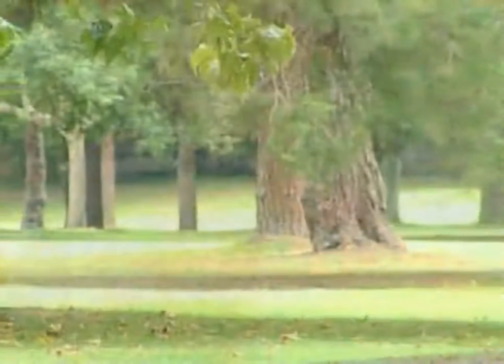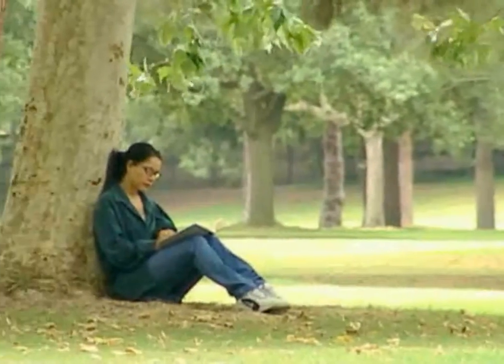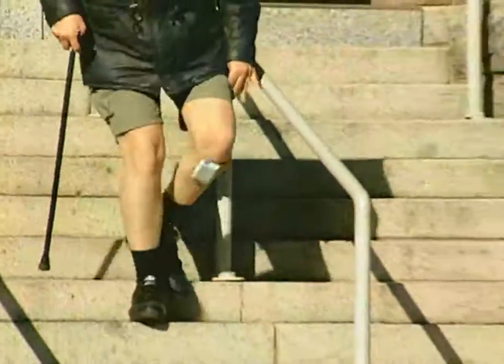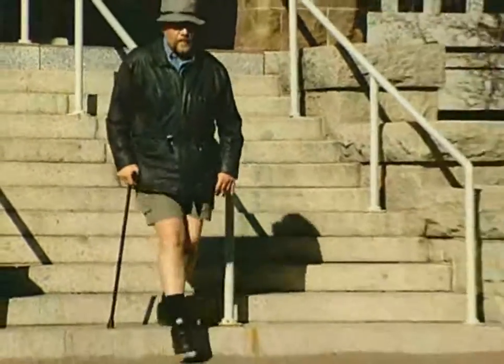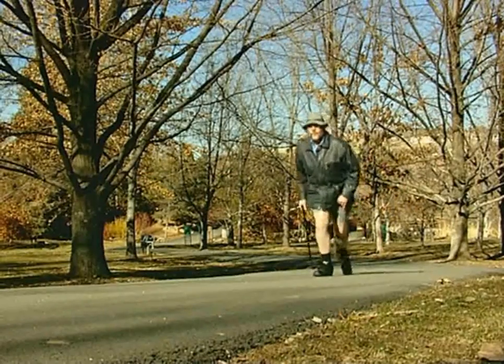Like others with foot drop, you know only too well that activities most people take for granted, such as strolling around a park, require so much effort that you often limit your involvement or avoid such activities altogether. Now there's a new treatment option called WalkAid that can give you back the mobility you've lost and the freedom you've longed for.